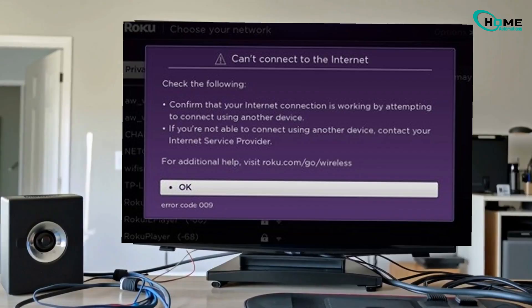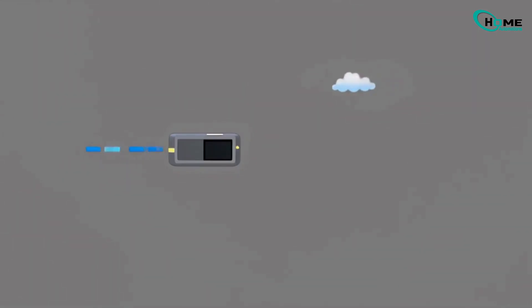Is your Roku stuck with error 009? You've got Wi-Fi, but Roku says there's no Internet? Let's break down what's really happening and how you can fix it fast.